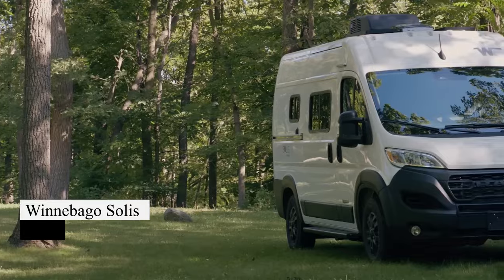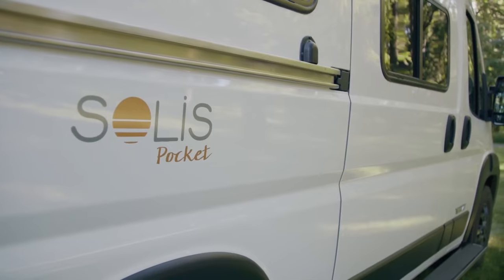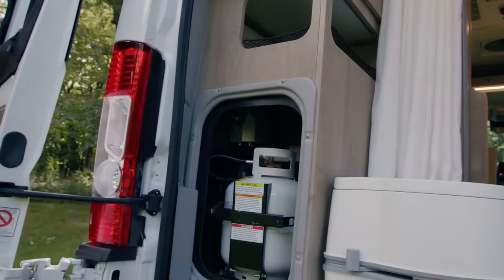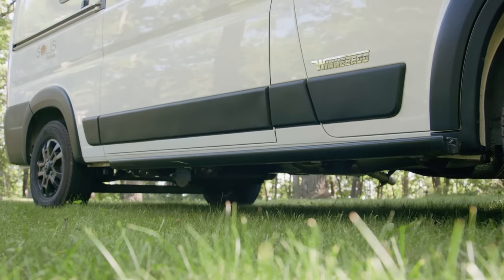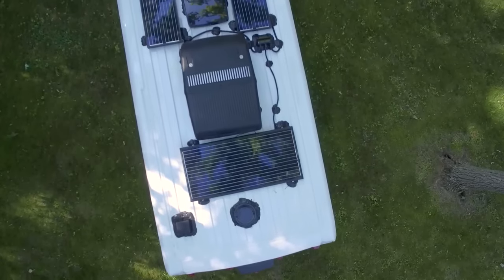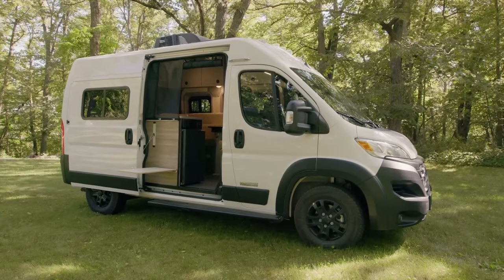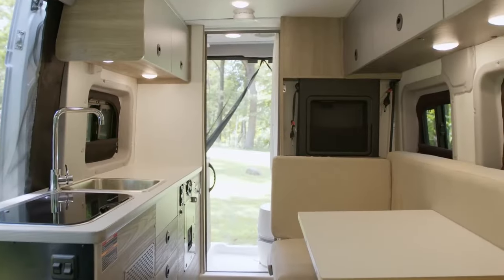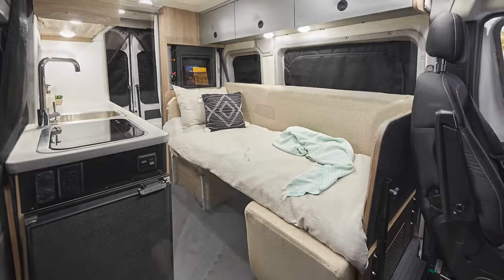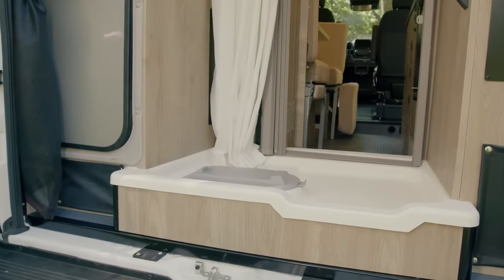The Winnebago Solace caters to adventurous travelers seeking off-the-grid experiences. Its optional power kit sustains up to four adults for 72 hours with an inverter, shore battery converter, battery energy converter, solar energy converter, and alternator energy optimizer. The van also includes a kitchenette, convertible entertainment area with a double bed, and a full-width wet bath.